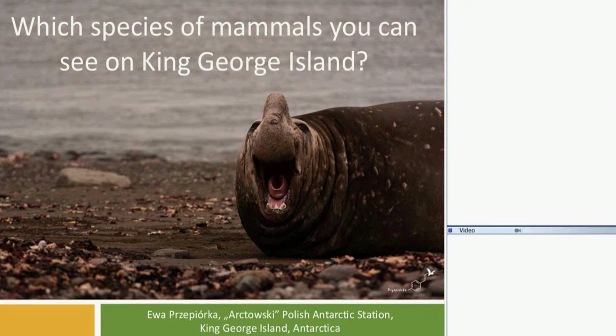I am a monitoring specialist, so it means mainly collecting data from the field — collecting data about living creatures like flying birds, penguins, pinnipeds, which means seals, and everything and everyone who is living on King George Island.